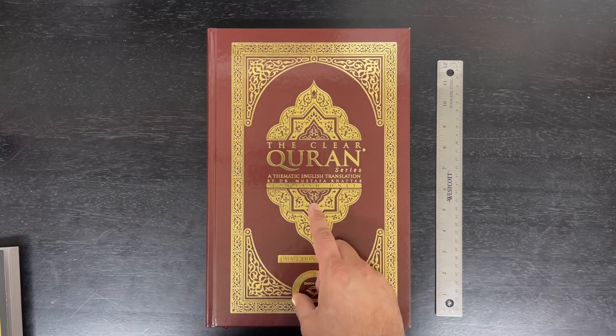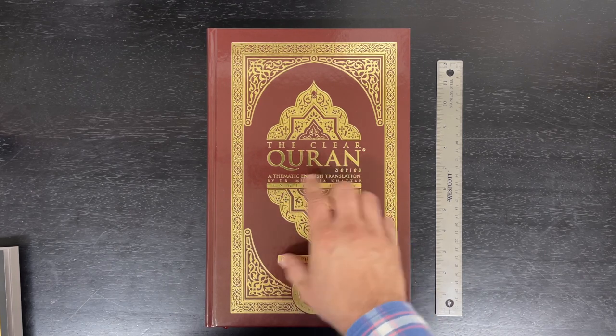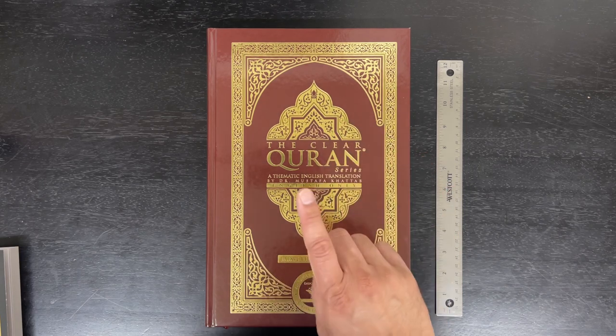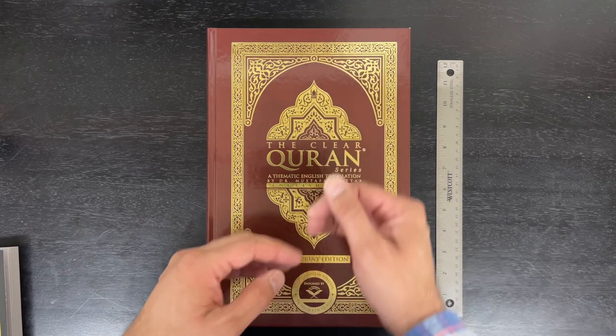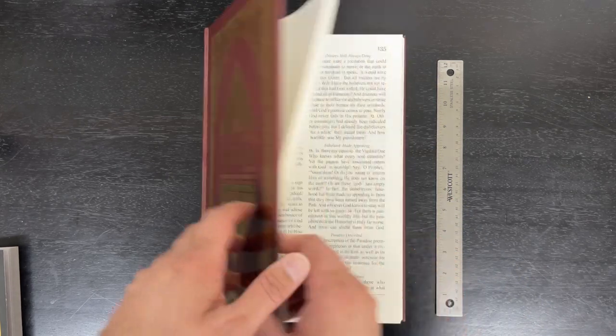For a long time we've had a lot of inquiries and requests from customers to carry a large print edition — a real large print of the Quran in English. Not just a bigger mushaf or a bigger Quran, but a distinctly large print. And this is what this is.